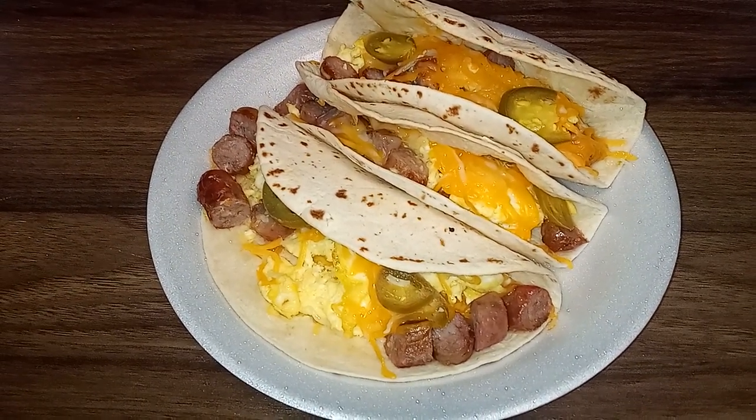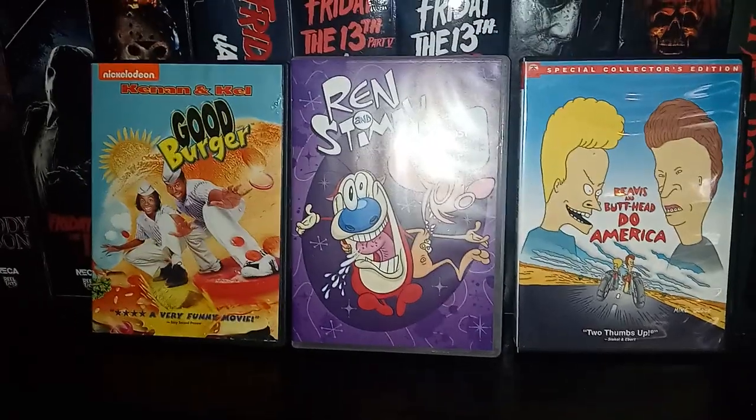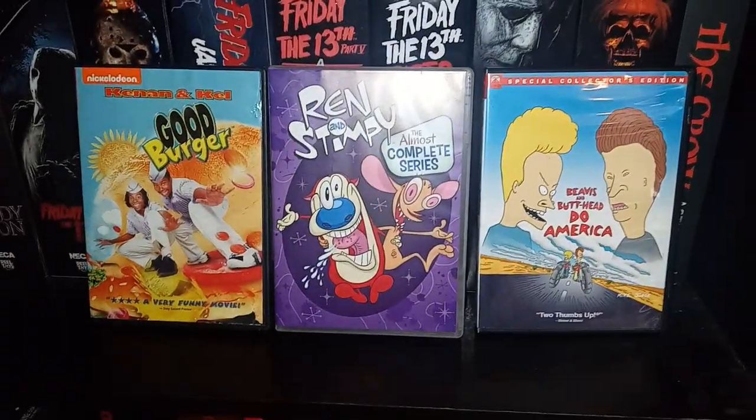Oh yeah! I'm about to get it in. Be sure to check out my latest videos. One of my latest videos is Nick at Night.